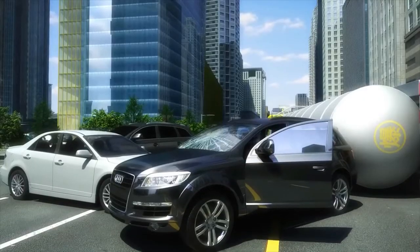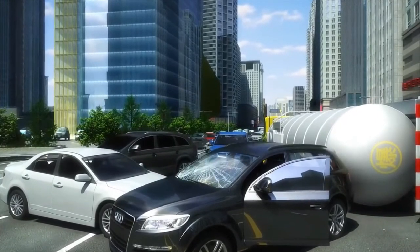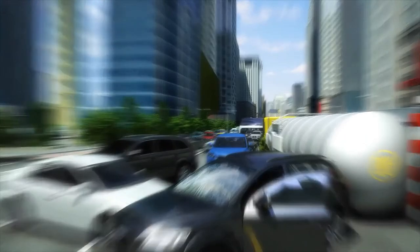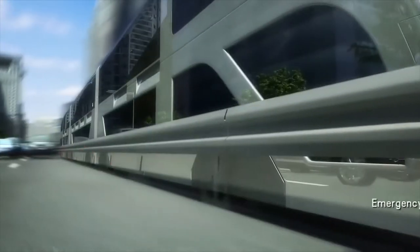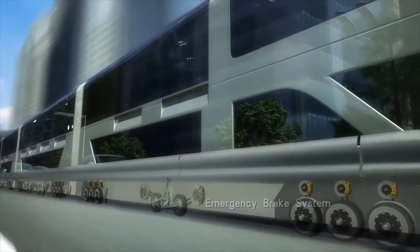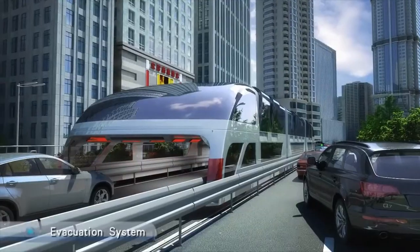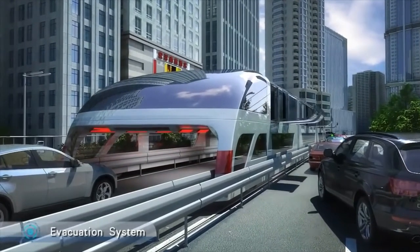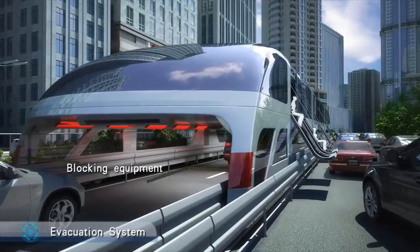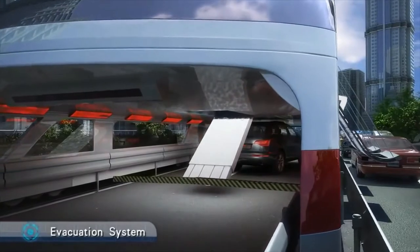Another unique feature of this innovation is its safety system. The bus is programmed to sense and prevent road accidents. When there is a collision ahead, the emergency brake systems installed underneath respond to the warning signals, stopping the bus immediately. This triggers an evacuation system that clears the path for passengers against any cars blocking the exit, eventually paving the way for people to be brought to safety.